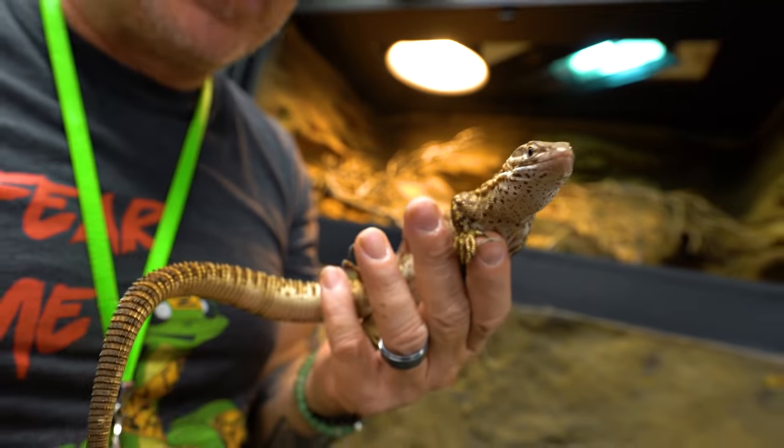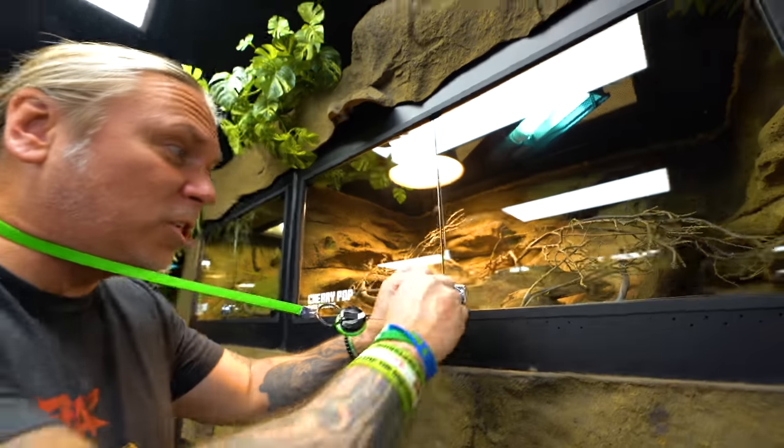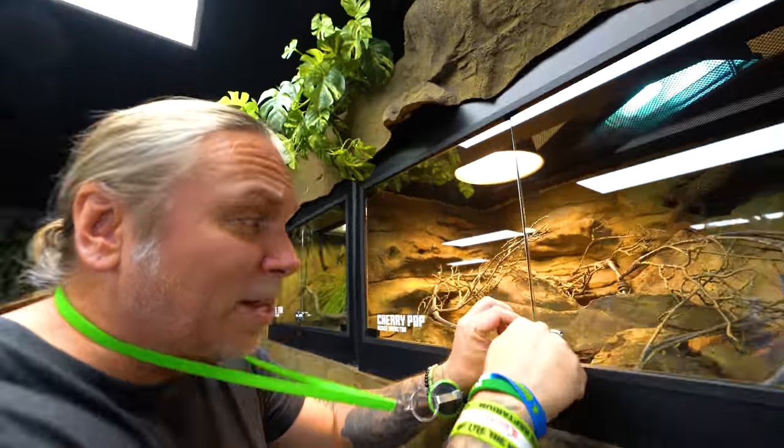Remember to stick around until the end of this video because you're going to be seeing all kinds of animals that we don't show that often, from BHB to every single aspect of the place. This time of year is even more exciting because brumation is over, so we have all the colubrids up and everything is going on.